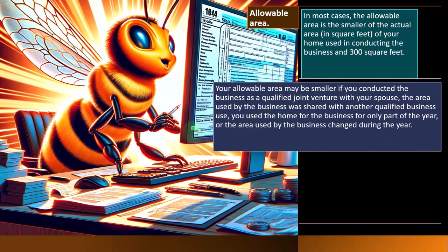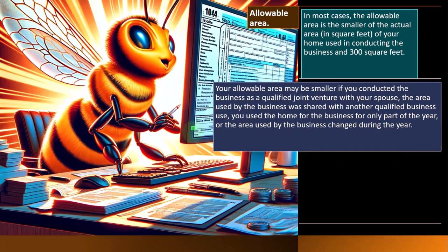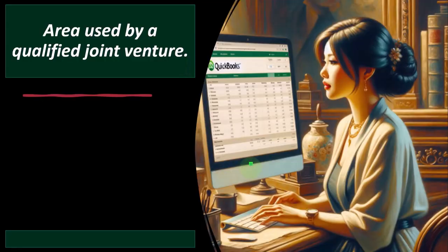Your allowable area may be smaller if you conduct the business as a qualified joint venture with your spouse, the area was shared with another qualified business use, you used the home for business for only part of the year, or the area used by the business changed during the year. You can use the area adjustment worksheet for the simplified method to help figure your allowable area.